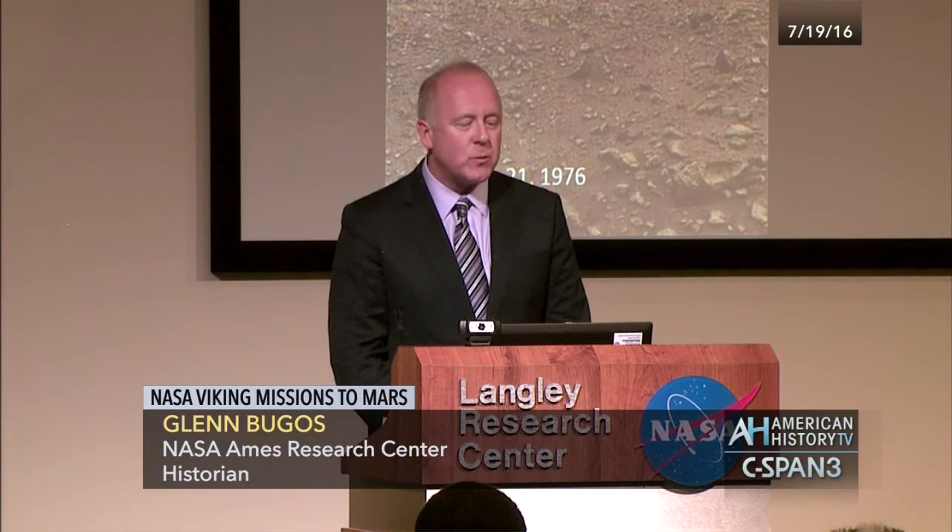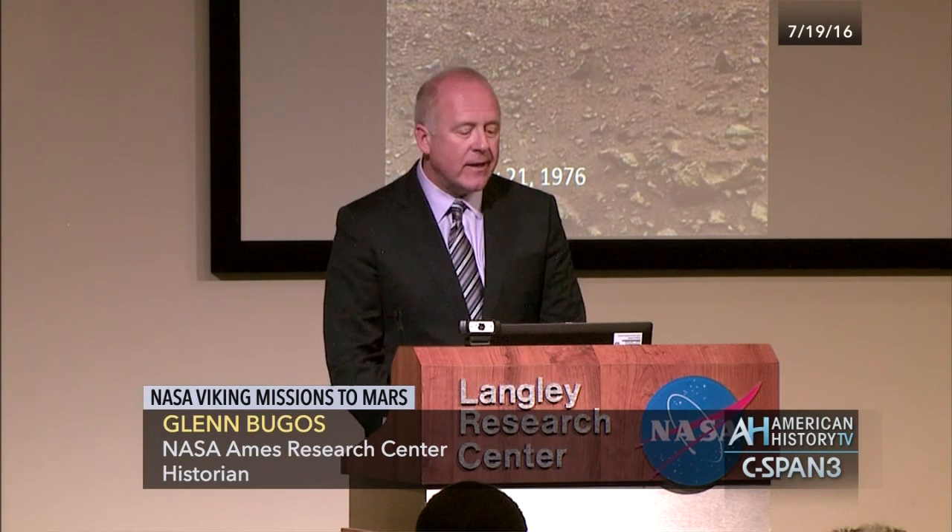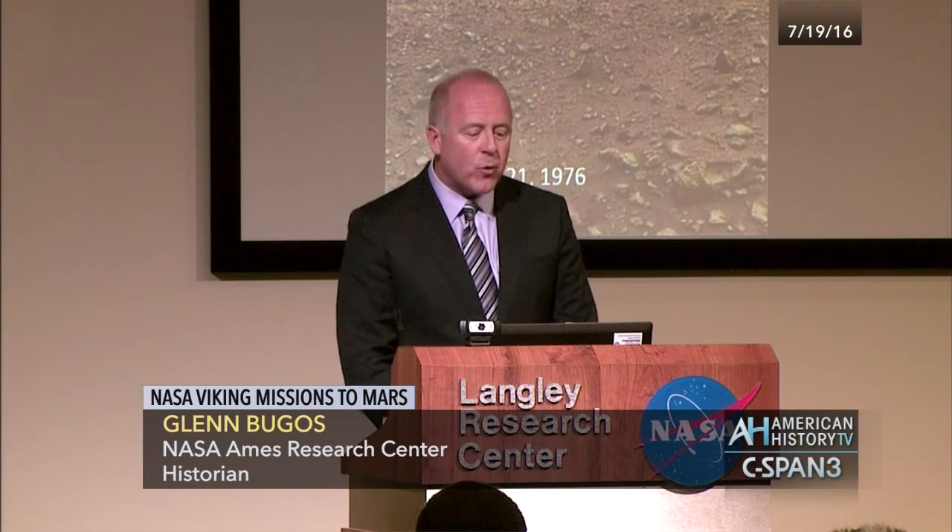The landing imager lead, Tom Mutch, was sitting with the NASA TV director, basically describing the image as it came through. This was about 5 o'clock in the morning, about a half hour after the lander had actually landed. And it was a stunning and thrilling experience, I'm sure, for everybody in the room.